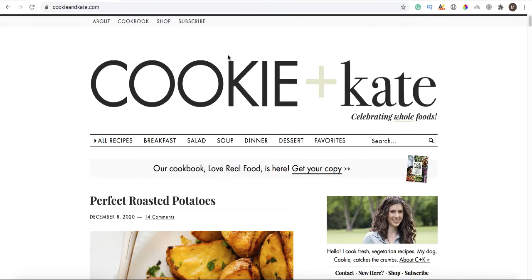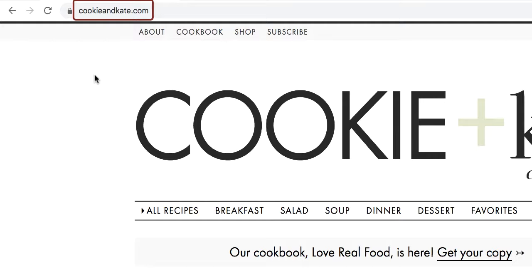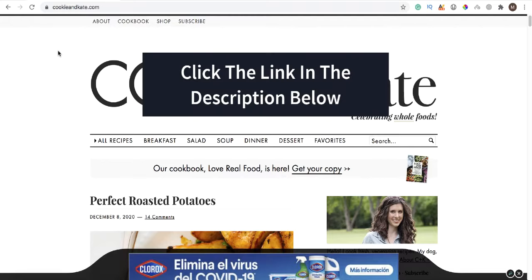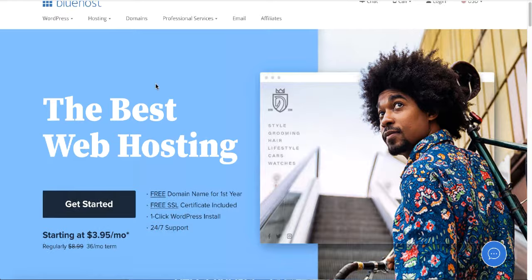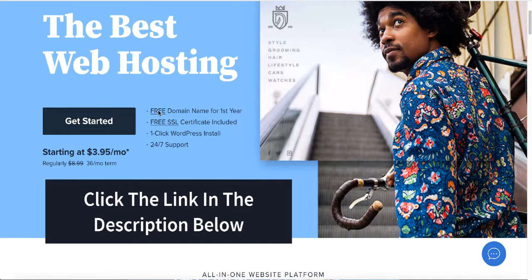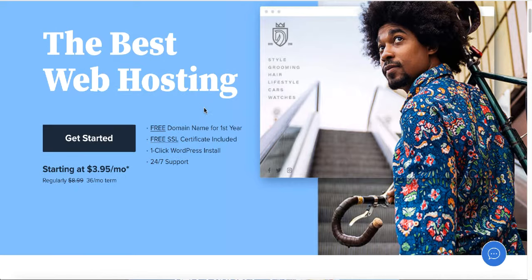The first thing you need to create your food blog is a domain name and web hosting. The domain name is the name of the website — in this case, Cookie and Kate is the domain name. To get web hosting and a free domain name, I'll leave a link in the description below to Bluehost. Bluehost is recommended by the official WordPress website and through the affiliate link you get a free domain name for the first year, a free SSL certificate, and one-click WordPress installation.